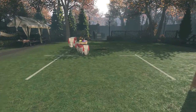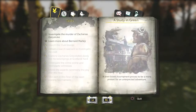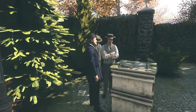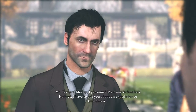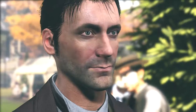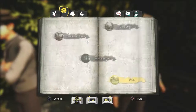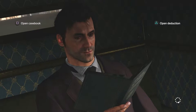It's absolutely chucking it down outside the window next to me. So let's go learn more about him — I assume he'll say something about the statue. This guy in the green jacket — Mr. Bernard Marley, I presume. My name is Sherlock Holmes, I have to ask you about an expedition to Guatemala. Shh, not here — it's too dangerous. I'll give you my card, visit me there where we can talk. He has to talk about it in private, so then something must have gone on — he could be hiding something.